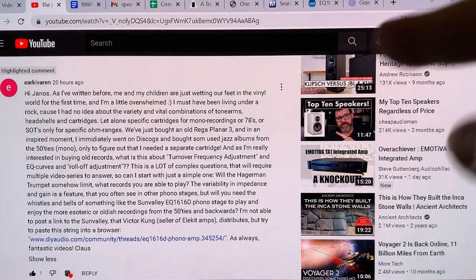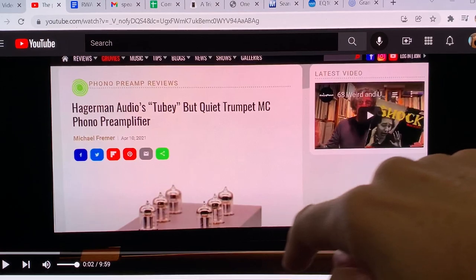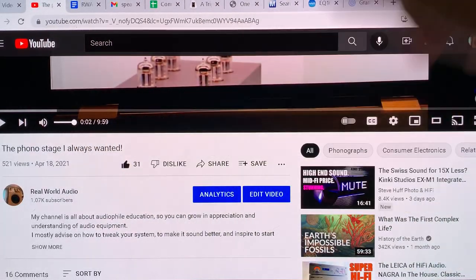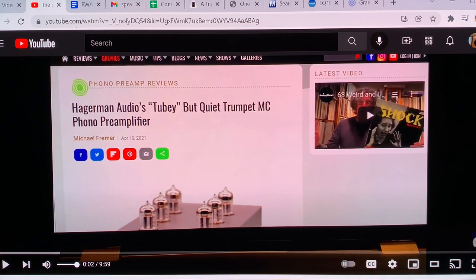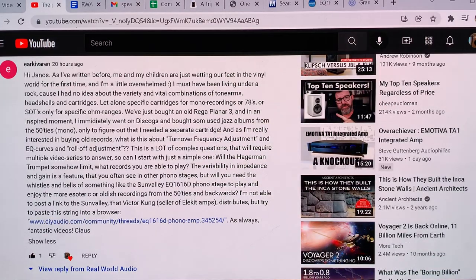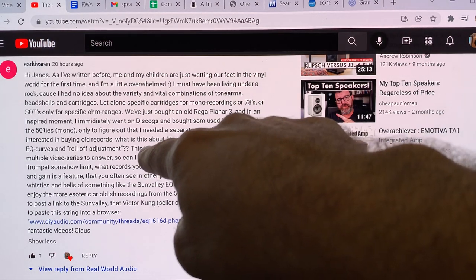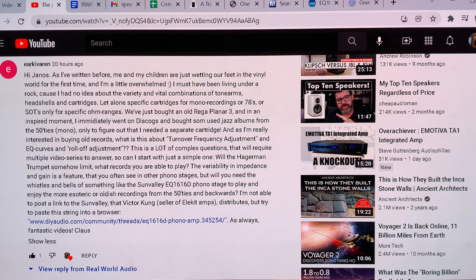Hello, this is Real World Audio and today I'm going to answer a question from Klaus. He asked this question on one of my previous videos — 'The Phono Stage I Always Wanted' — about Jim Hagerman's Trumpet phono stage. Klaus asked a really great comment with a lot of complex questions, so I'll start with a simple one: will the Hagerman Trumpet somehow limit what records you are able to play?